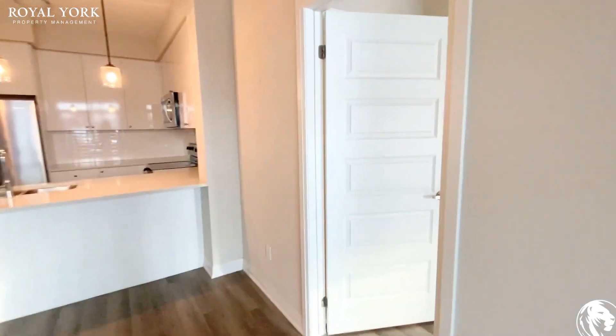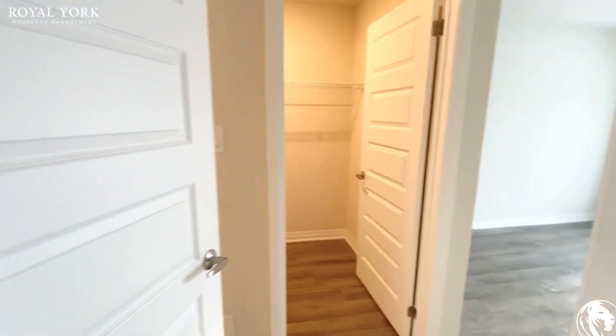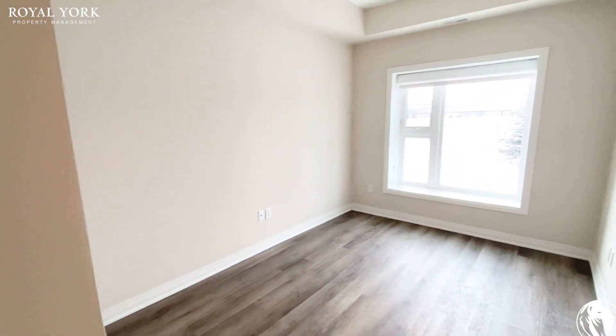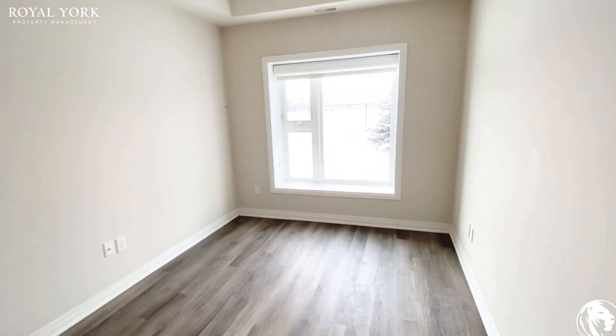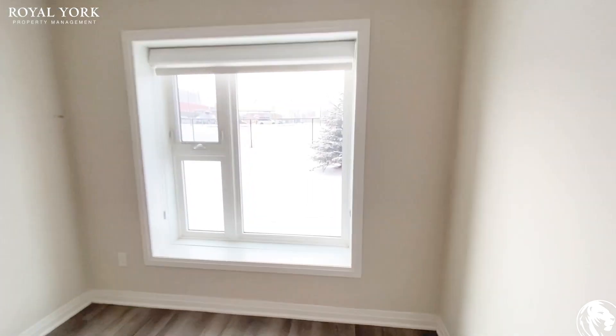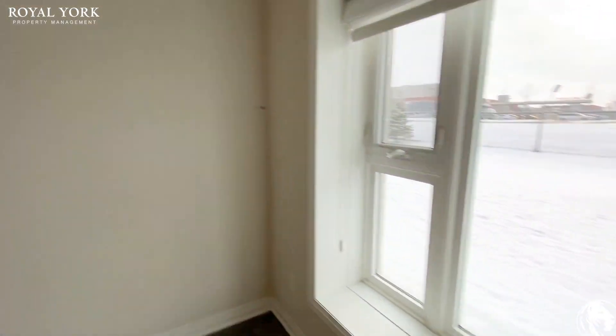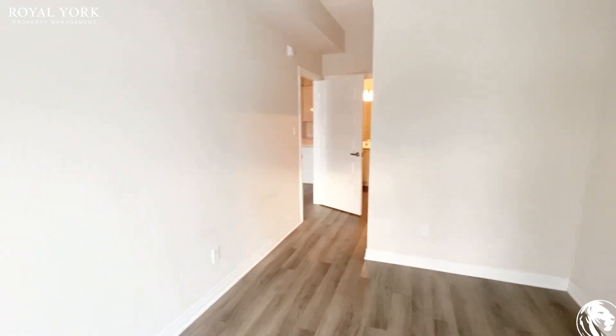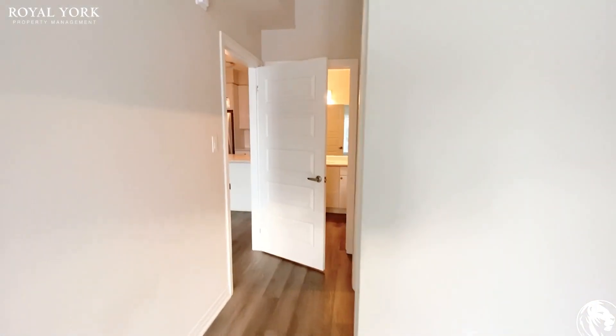To the first bedroom, which is located right here — this is the master. The master can fit a queen-size bed in here comfortably with two nightstand tables on each side. You do have this beautiful big window here, and as you come around you can see the space. This room does have a walk-in closet.